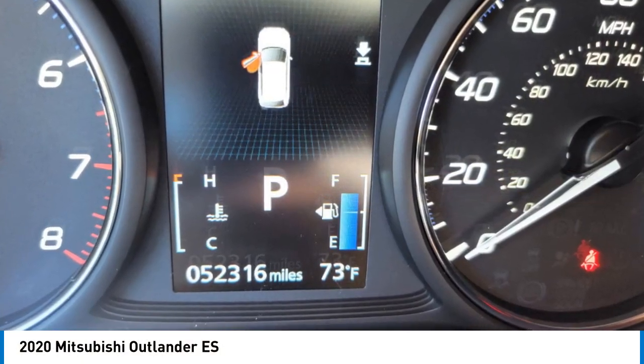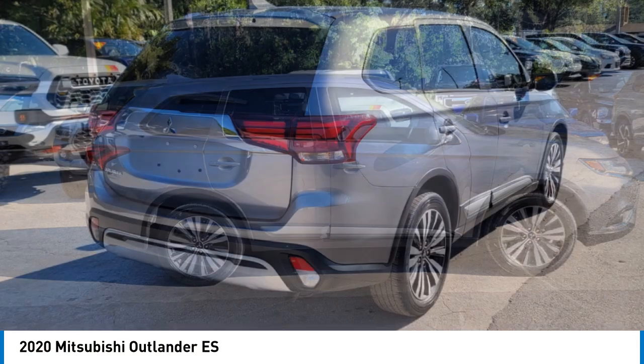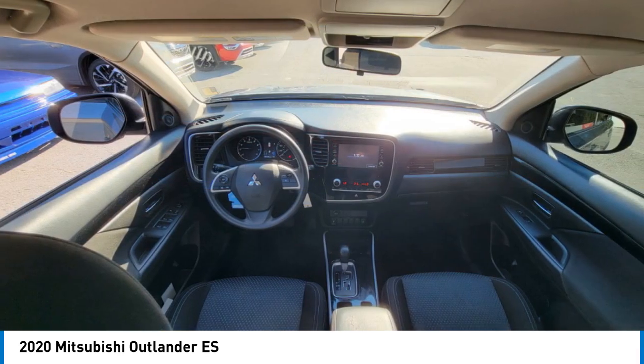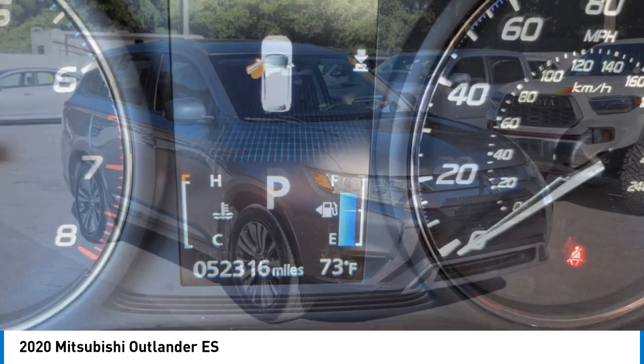Looking for the right vehicle? Check out the 2020 Outlander. A versatile crossover with power to spare, Outlander boasts an upgraded level of interior comfort and advanced technological features to give you control over every element of your drive.